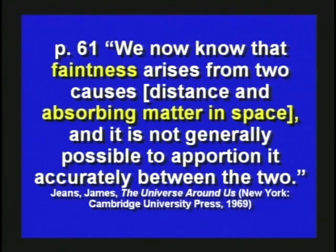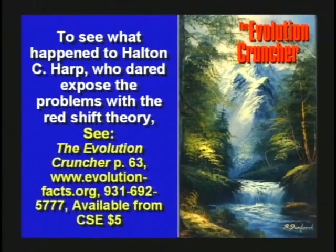There's more about Halton Arp and what happened to him — the persecution — because he dared to question the red shift. All he did was expose the problems with it. He said, 'Guys, that red shift has problems.' And then he was fired and told not to come back until he repented. Because you just don't question some things — they're sacred.